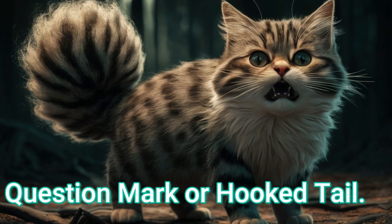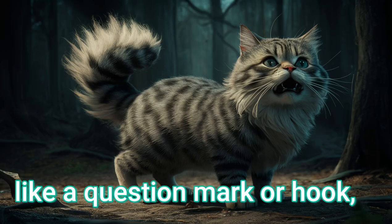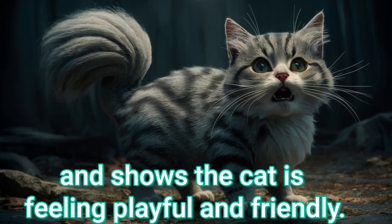Question mark or hooked tail. When the tail is curved at the end like a question mark or hook, it's an invitation to interact and shows the cat is feeling playful and friendly.